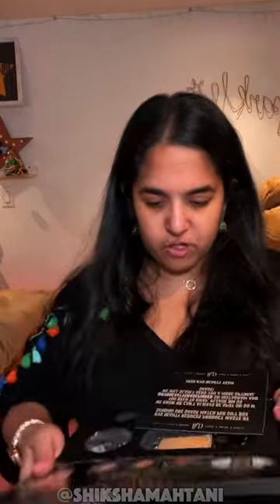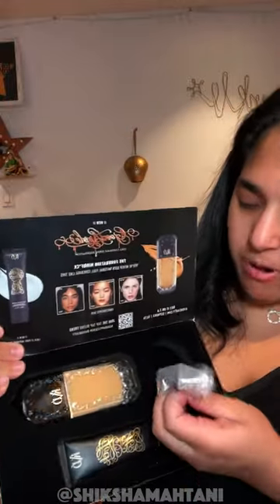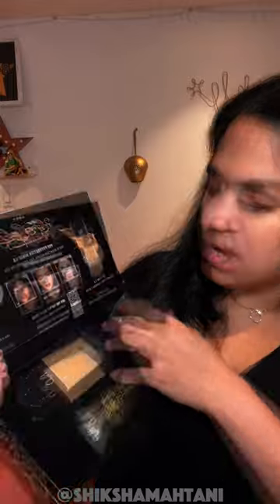Look how cute this is. This is the Good Apple Serum Foundation. It's supposed to be a full coverage serum foundation, but also lightweight. With the events that I do, the full day vlogs that I do, with the amount of times I go in front of the camera, I need to have a good full coverage foundation. So let's see if this works. This is the box — it's pretty cool. They sent me their primer, this little puff to tap in the foundation, and the foundation plus a different shade.